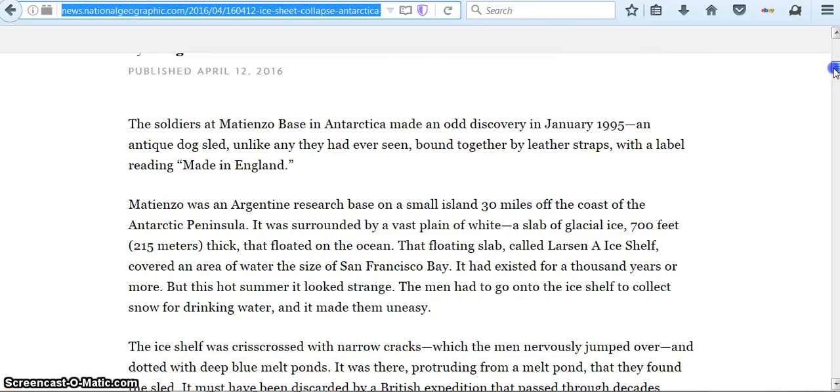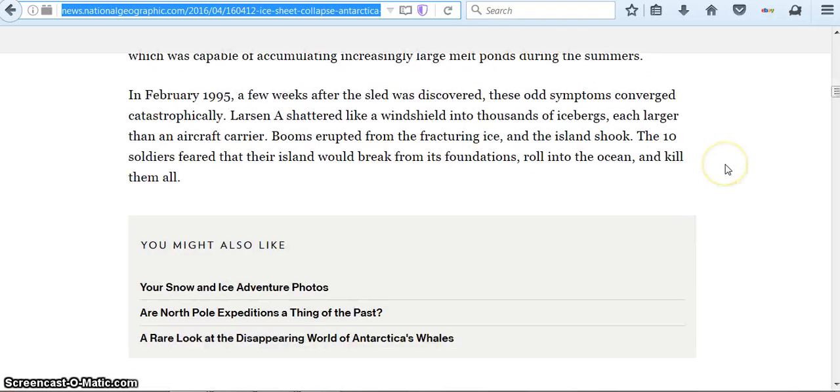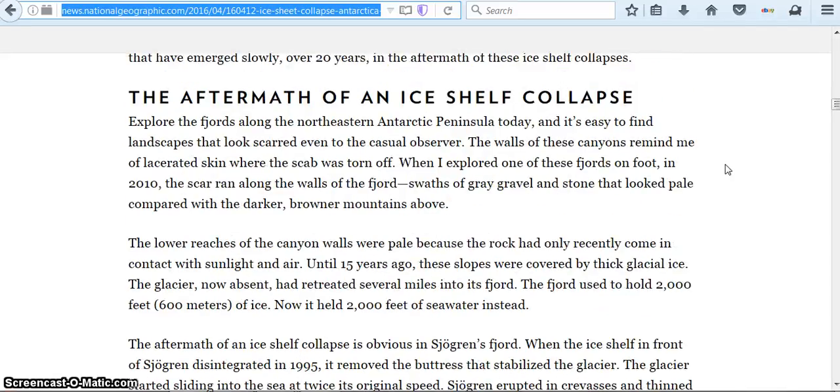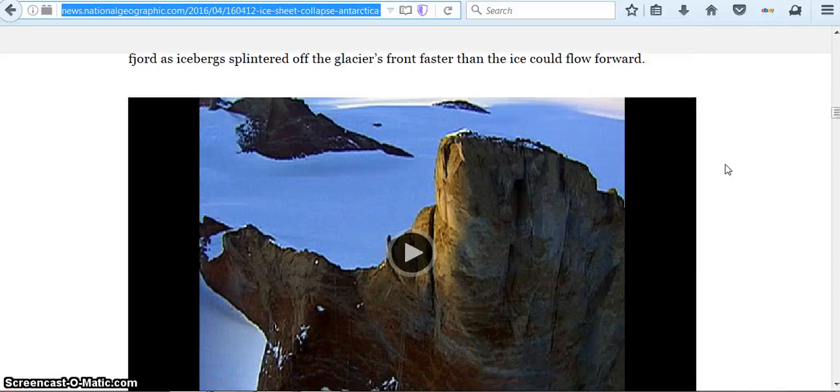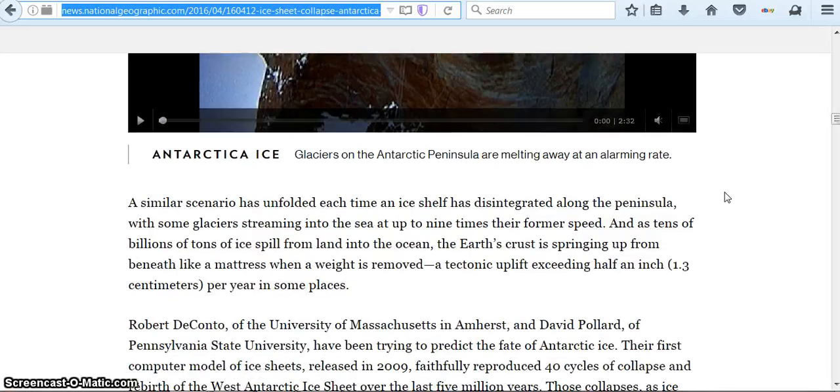I'm going to scroll down quickly. Here's a map of Antarctica. This is what my friend was talking about — the Ross Ice Shelf right here. There's a really cool video right here talking about the melting of the ice.